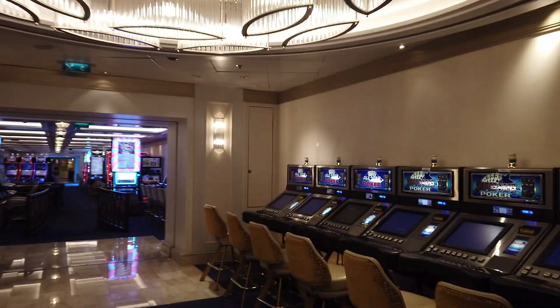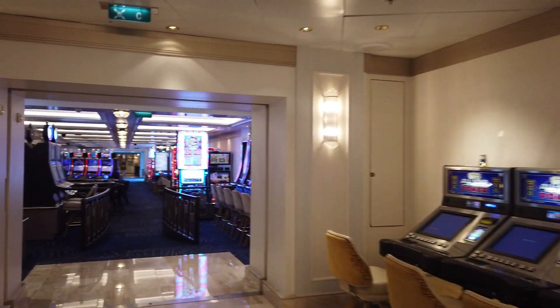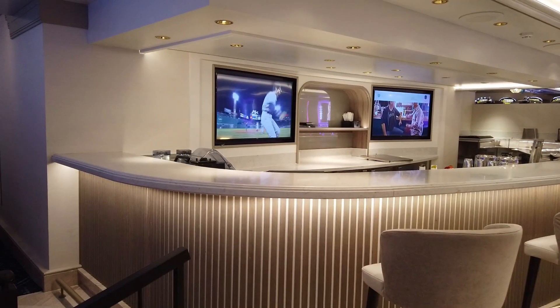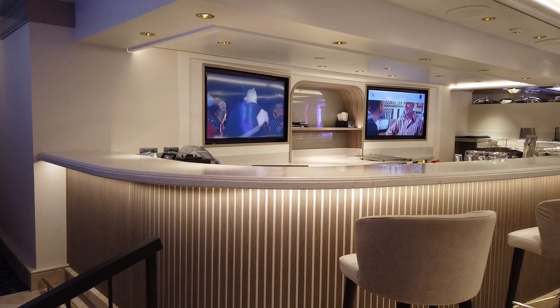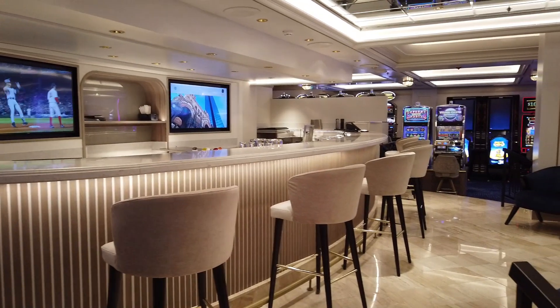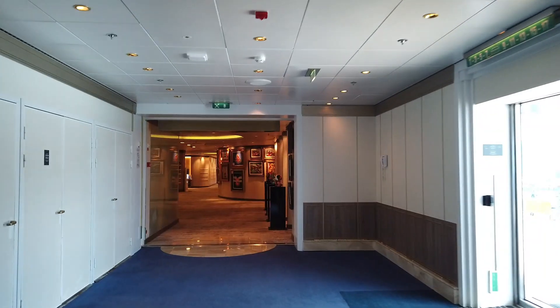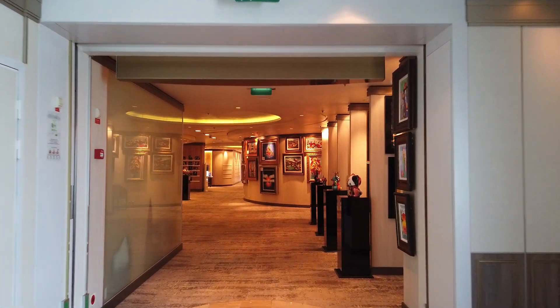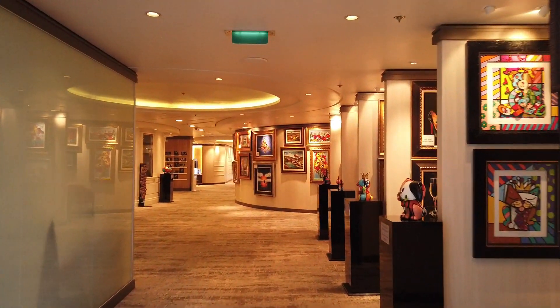Here we'll take a look at the casino. Now, these perks I'm talking about — a lot of the time Celebrity offers a pick your perk promotion where you can pick a perk based on the cabin category you have. Here's a peek at the casino bar, and this is where my favorite bartender John was working during the evening. It's very small though, so if you want to watch a sporting event there, be sure to get there early.